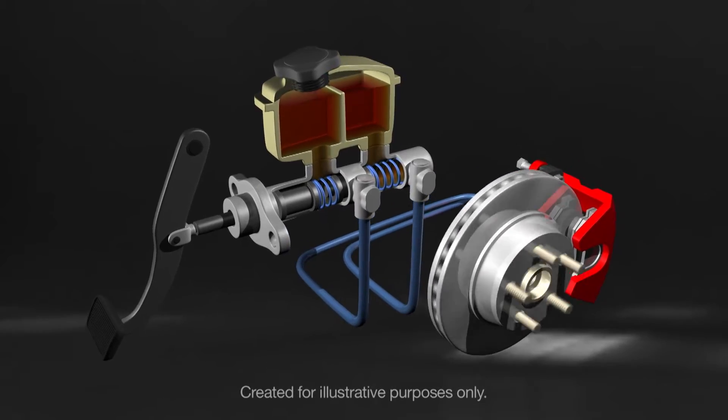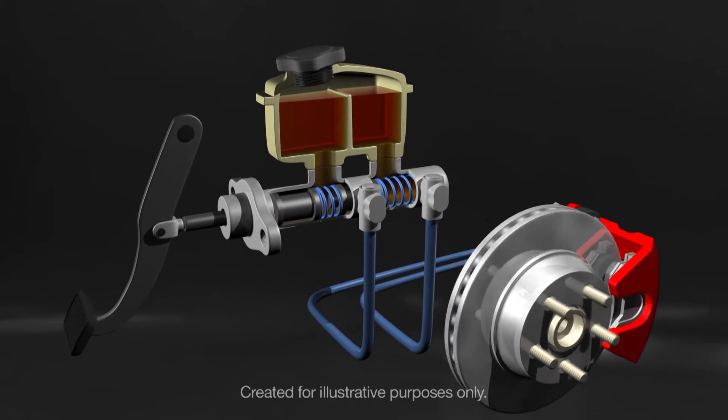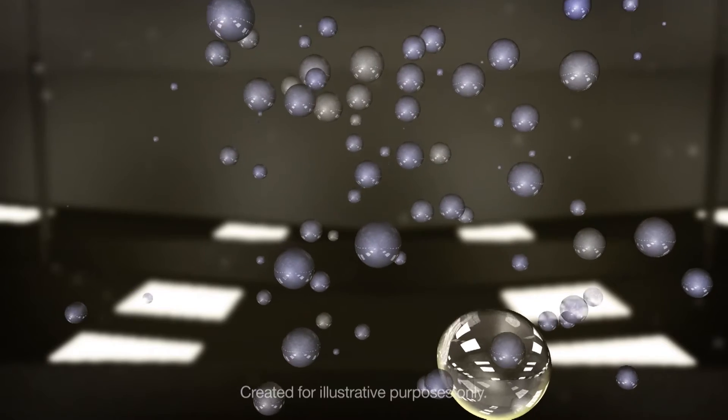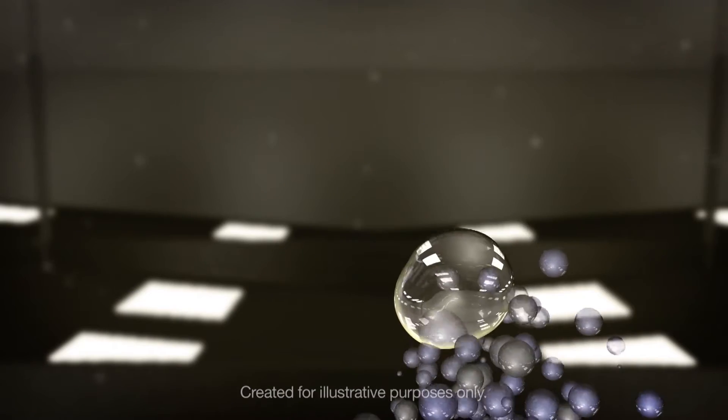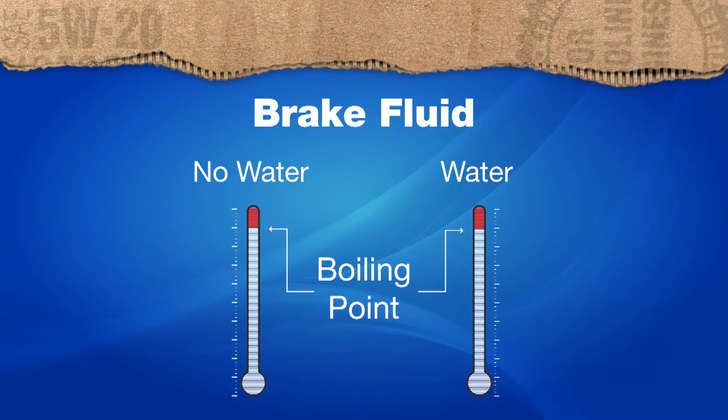Here's how your braking system works. When you step on your brake pedal, brake fluid is pressurized and activates your brakes. Brake fluid is like a water magnet, and having too much water in the brake fluid is something that really degrades brake pressure. And when there's water in the brake fluid, its boiling point starts to drop.